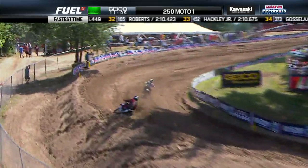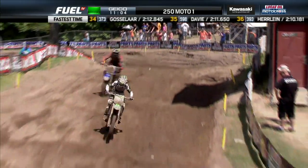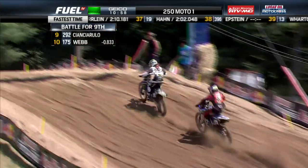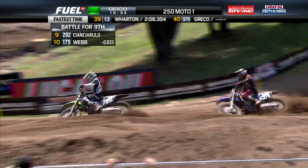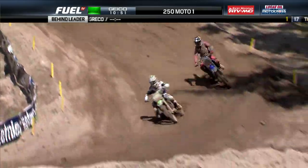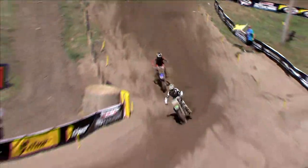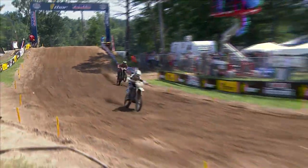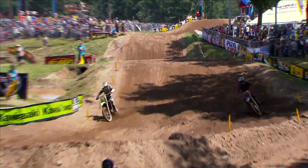Watch Webb right here. Cincirillo pretty clean through there — stays light through the G-outs. Webb down to the inside again. That is the thing about Southwick: there are lines all over the place. Wherever you can go to keep your momentum, that's the key. That's even more of a factor on the 250s. You don't want to stop. That's Cunningham — that's going to move Cincirillo and Webb up to eighth and ninth spot. I don't think they care what position they're in. They just want to beat each other.